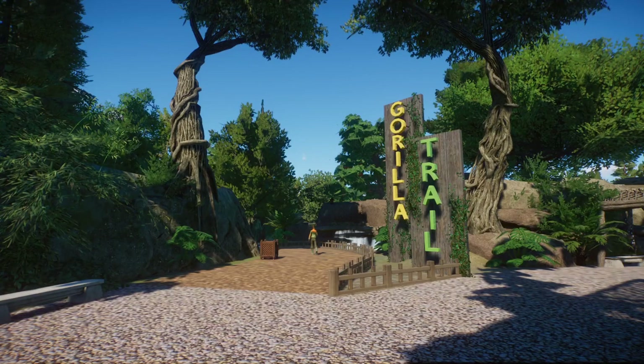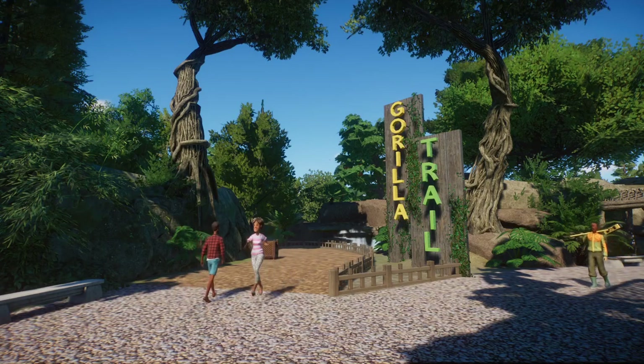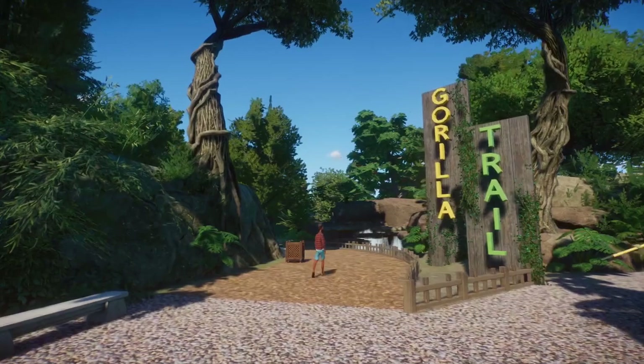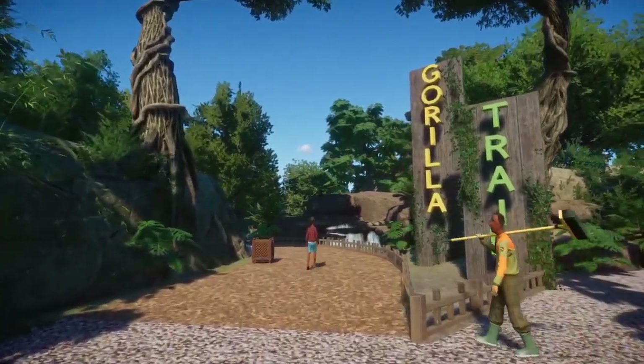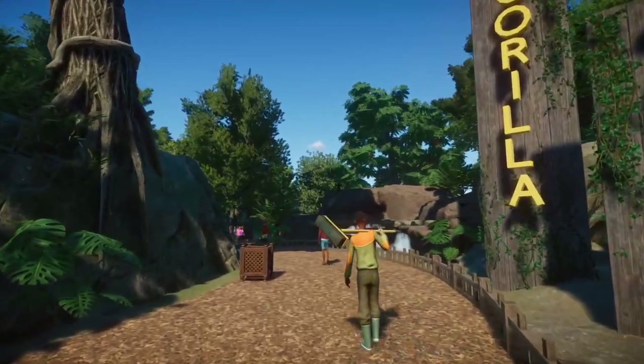Hey everybody, BeyondDrewTV here. Welcome back to the channel and welcome back to Thornton Hills Zoo. So today for Thornton Hills Zoo, I thought we'd go ahead and start in front of what we covered last time, which was Gorilla Trail, just so you can kind of get your bearings here. Today is the last episode for our Jungles of Africa section of the zoo.